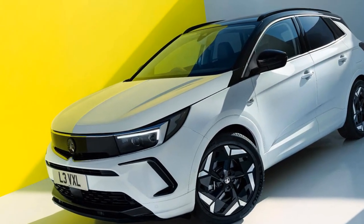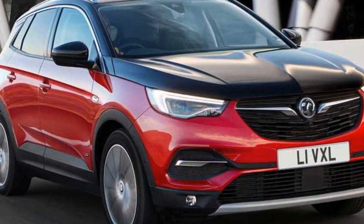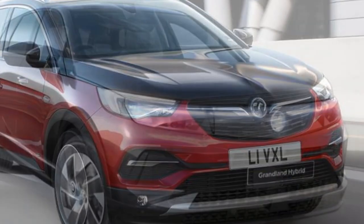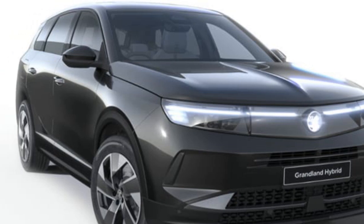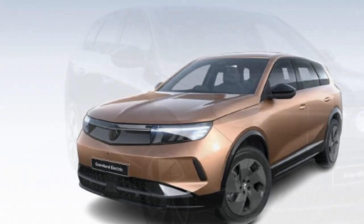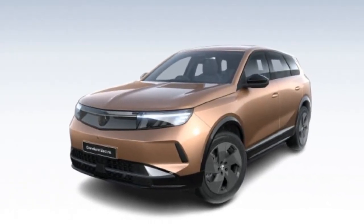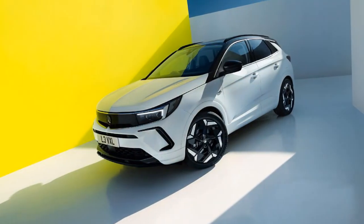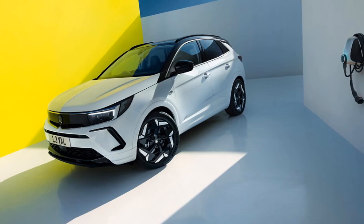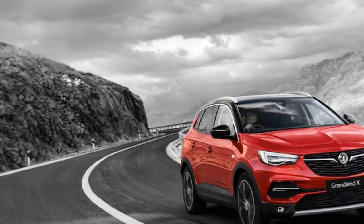There's no official word on bi-directional or vehicle-to-load charging from Vauxhall yet, but other Stellantis brands have indicated those features are coming, so watch this space. Charging speeds are up to 160 kW for a 10–80% charge in around 26 minutes, and a heat pump comes as standard to help with winter efficiency. As for real-world range, we managed 3.4 miles per kWh on our test drive in northern Denmark, which suggests around 250 miles should be achievable in varied summer running.